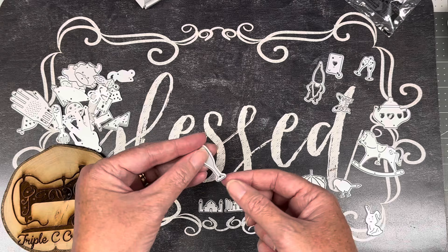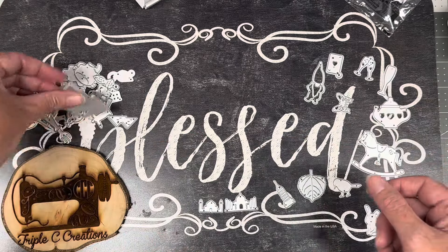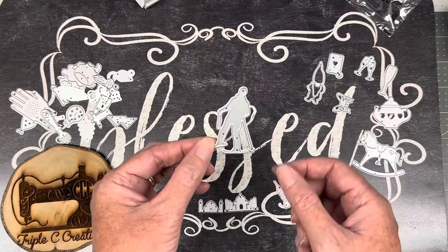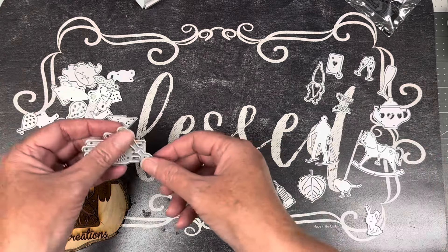Another wine glass — it could be an oar maybe, I could use it as an oar, but I'm pretty sure it's a wine glass. A skier — I don't really live in a ski area, so I don't know, I might give some of these away.